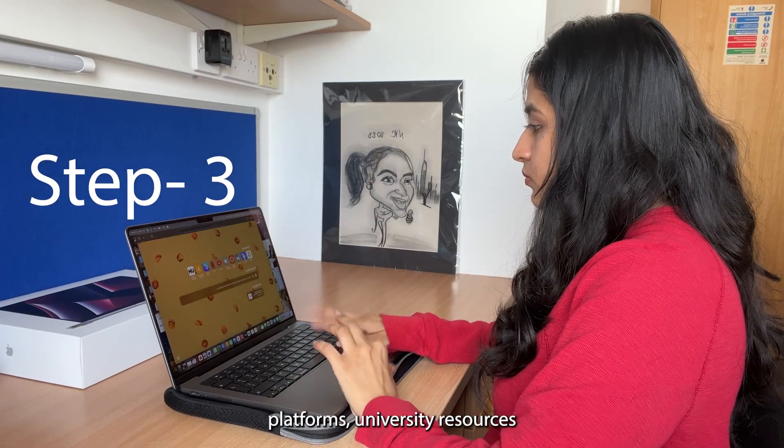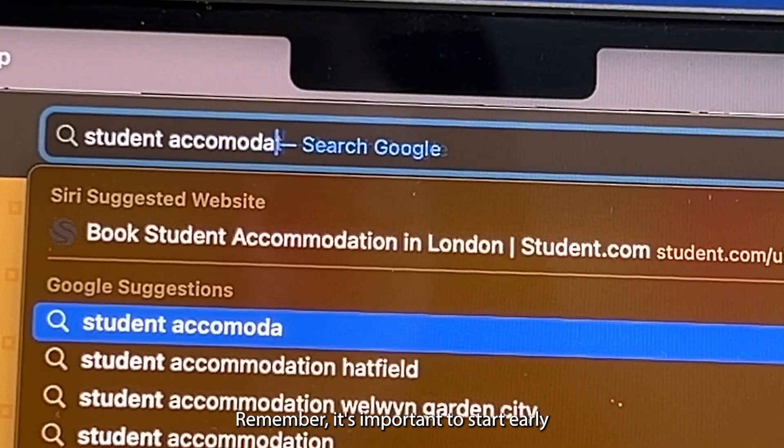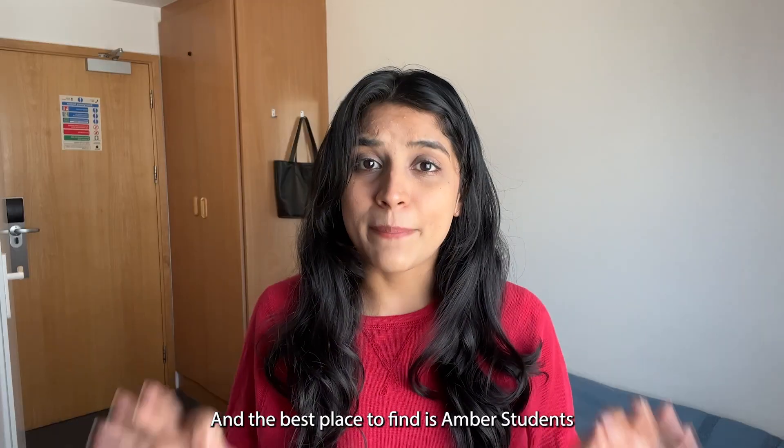Ready to start your search? There are so many online platforms, university resources, and social media groups to help you find your ideal place. Remember, it's important to start early and keep your options open. Most importantly, don't forget to check reviews and contact current students for insights.